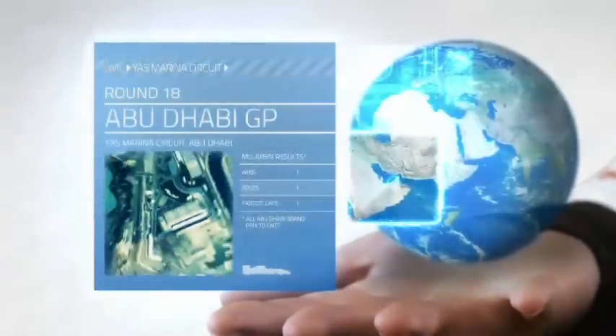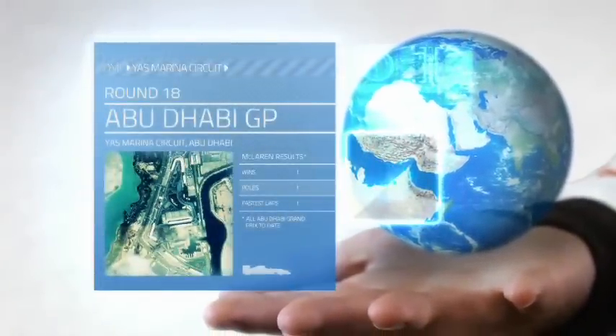Back to the Arabian Peninsula. Round 18, the Abu Dhabi Grand Prix. Abu Dhabi, the capital of the United Arab Emirates. This desert city is constantly evolving.